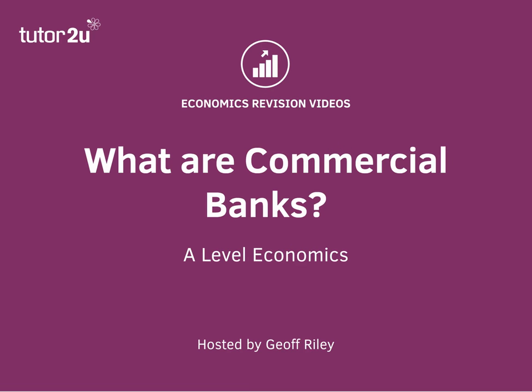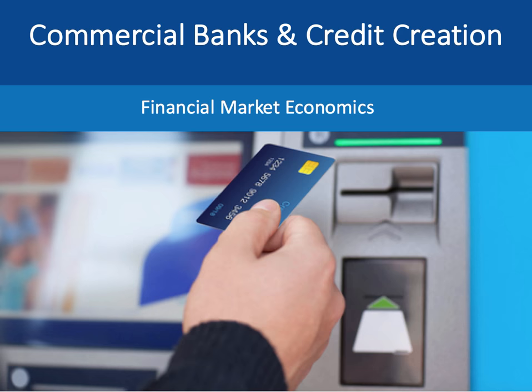Hi there, welcome to one of our series of short videos covering financial market economics. In this short session we're going to focus on the key functions of commercial banks, with a particular focus on the banking system in the UK.